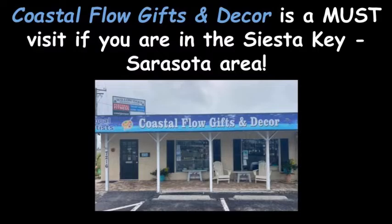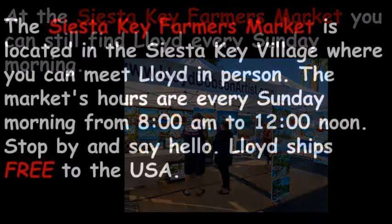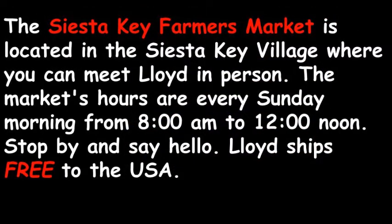Coastal Flow Gifts and Decor is a must-visit if you are in the Siesta Key Sarasota area. At the Siesta Key Farmers Market, you can still find Lloyd every Sunday morning. The Siesta Key Farmers Market is located in the Siesta Key Village, where you can meet Lloyd in person. The market's hours are every Sunday morning from 8am to 12 noon.